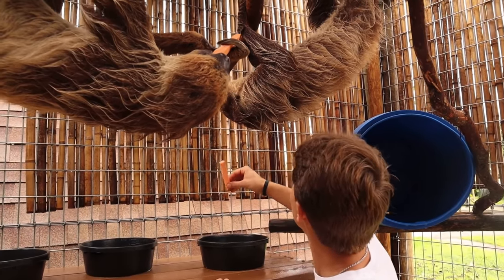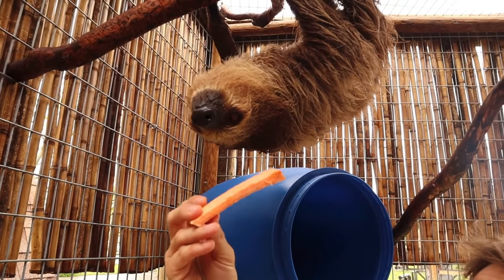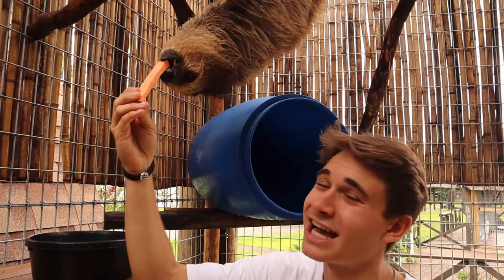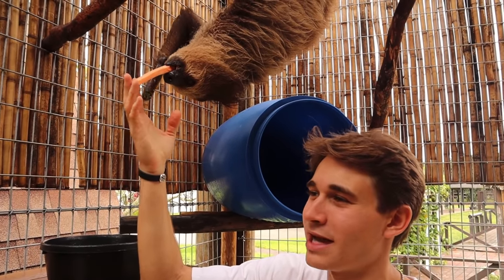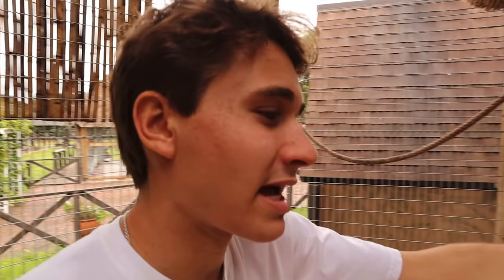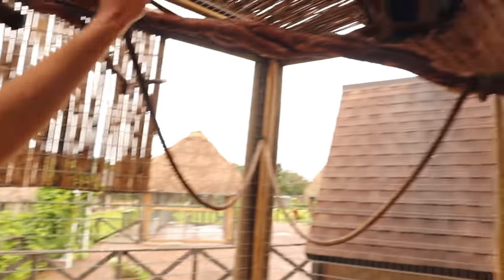And then we have Miss Sid right here. The sloths are going to want to go for the sweet potatoes first. The sloths are actually the slowest mammals on earth, so to actually have these guys literally living right off my house — if you guys are new here, the sloths literally live off the house. This literally leads inside my house, and here are the sloths. The sloths are moving to a much bigger habitat — this area is just going to be for baby animals. Suki is coming out of the barrel.